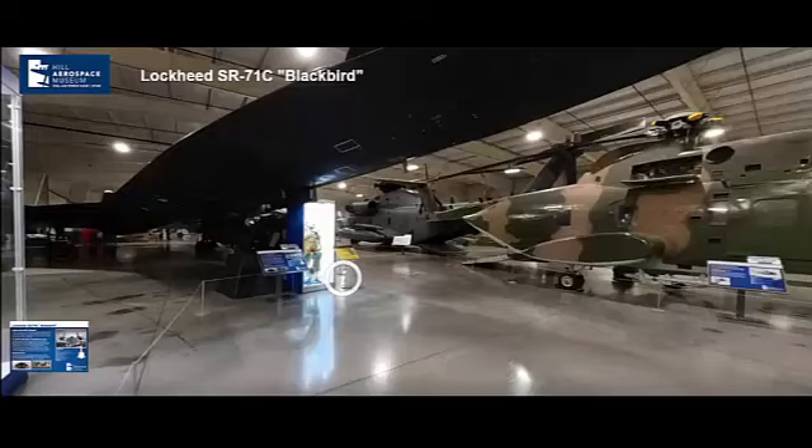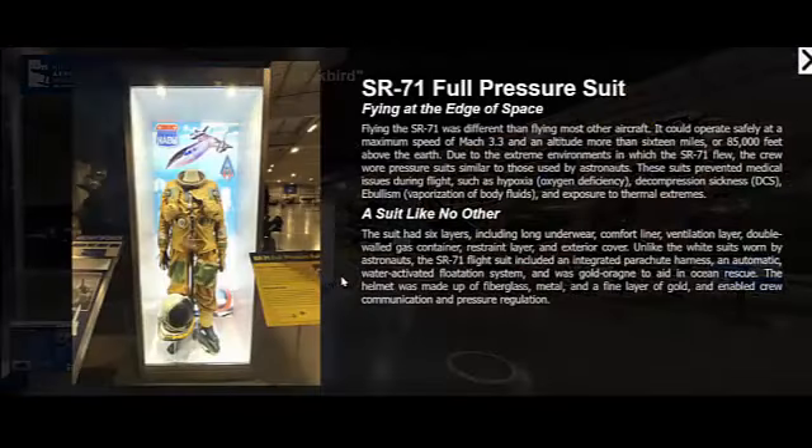The SR-71 Blackbird is one of the most iconic and advanced reconnaissance aircraft ever built. Known for its unmatched speed and altitude capabilities, the SR-71 played a crucial role in gathering intelligence during the Cold War. This comprehensive report will delve into the history, design, purpose, and performance of the SR-71 Blackbird, providing an in-depth look at its contributions and legacy.